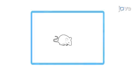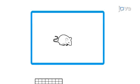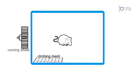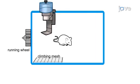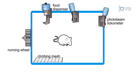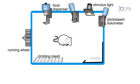This modular system is comprised of a digitized climbing mesh, computerized running wheel, an automated food dispenser, two photocell-controlled locomotors, a computer-controlled light stimulus, and a shelter.